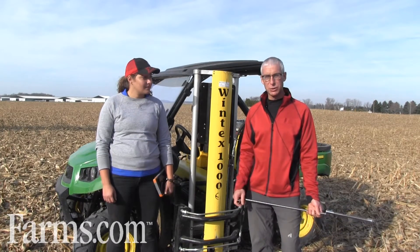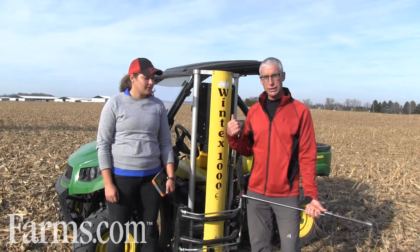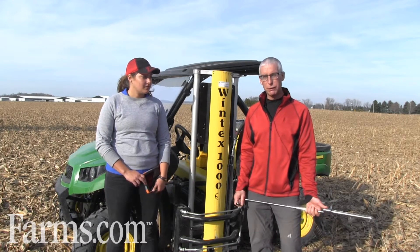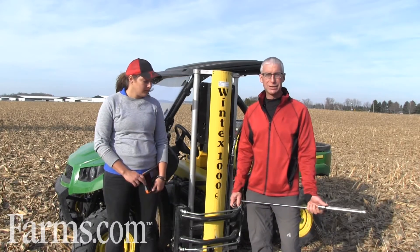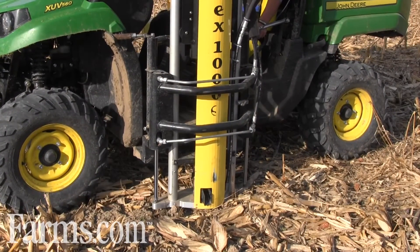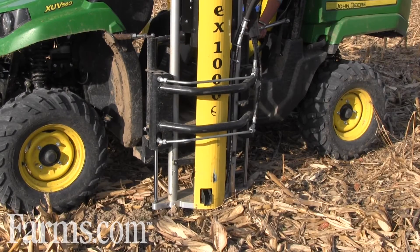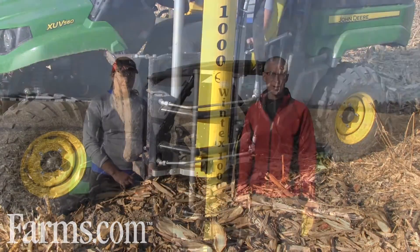We've had several Wintex soil samplers — this is our second one. This is the Wintex 1000S. It has a couple of features that make it much more accurate. We can sample under more difficult soil conditions, and we're going to demonstrate that and show you the features of the new Wintex 1000S.